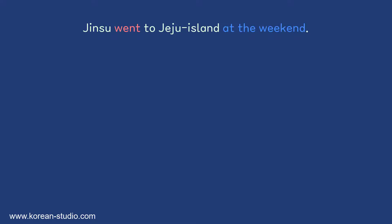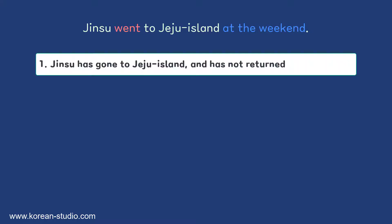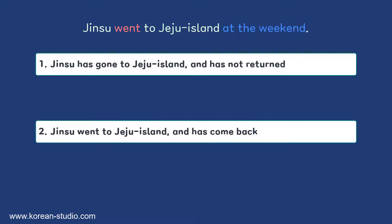Consider the following English sentence: 'Jinzu went to Jeju Island at the weekend.' This sentence could mean two different things. First, it could mean that Jinzu went to Jeju Island and he is still there — perhaps that's where he lives or he is attending the University of Jeju. Second, it could mean that Jinzu went on a trip to Jeju Island and has since returned. So the past form 'went' can imply two different meanings depending on context.